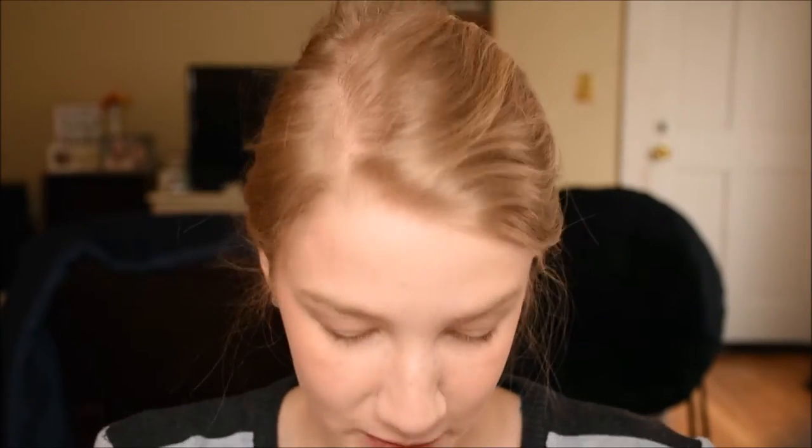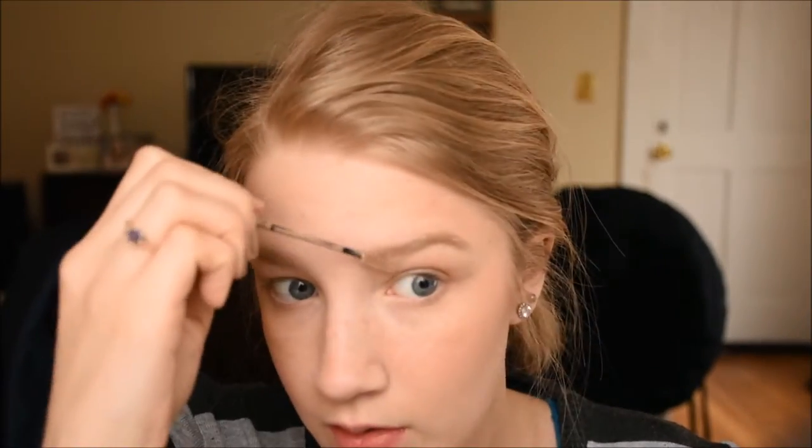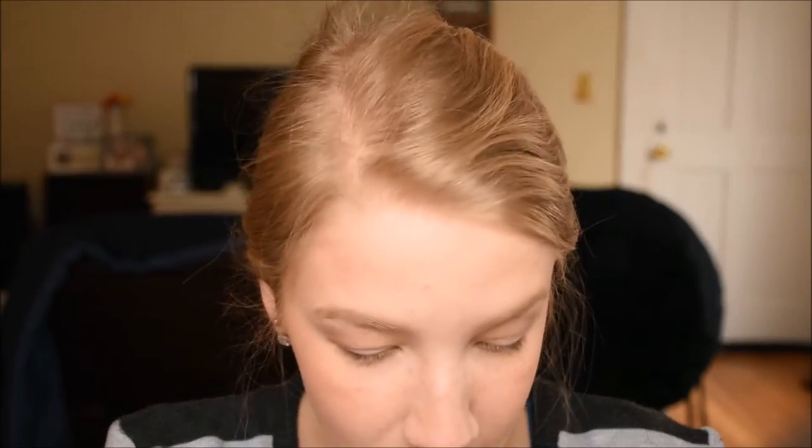Now I'm just going to brush my eyebrows with this janky NYX brow gel that I have. It's pretty much all hardened up, but then it's coming out all over me. Okay, there we go. Yeah, it's all falling apart because I've had it for a long time.